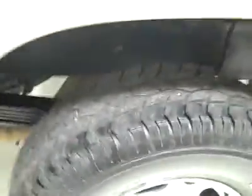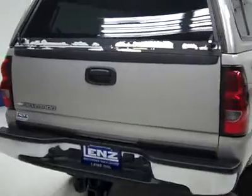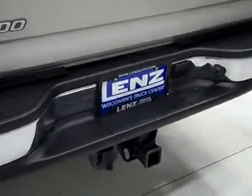Rear tires about 75%, just like the front, maybe a hair less than that. And around back, rear bumper and tailgate is in good shape. There's a hitch, transmission cooler and wiring.